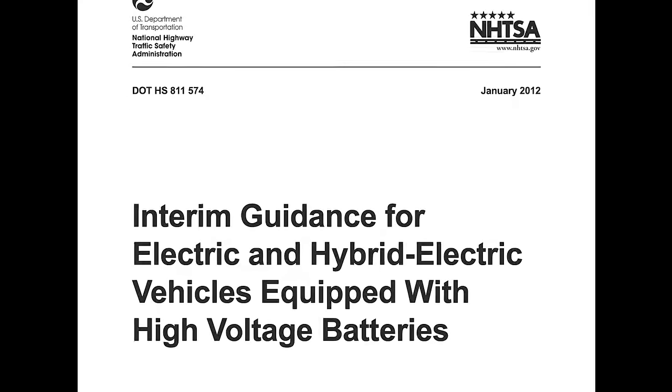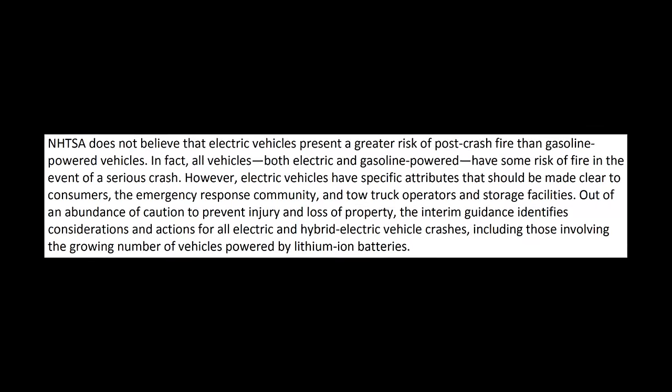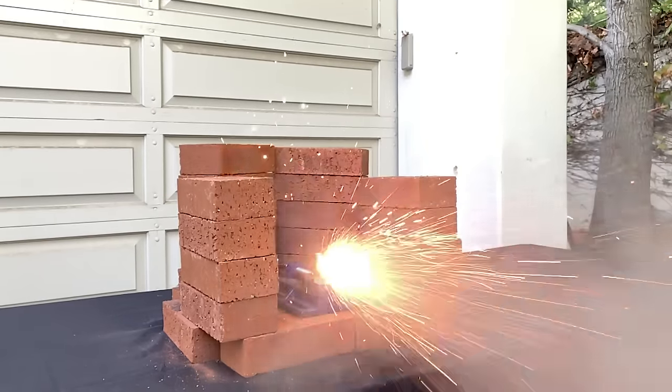We want to point out that we are not making this video to suggest EVs are dangerous or somehow worse than gas cars. There have actually been a few studies that show the fire risk for gas versus EVs is comparable. Really we're just doing this to have some fun and show you guys some cool failure modes for lithium batteries.